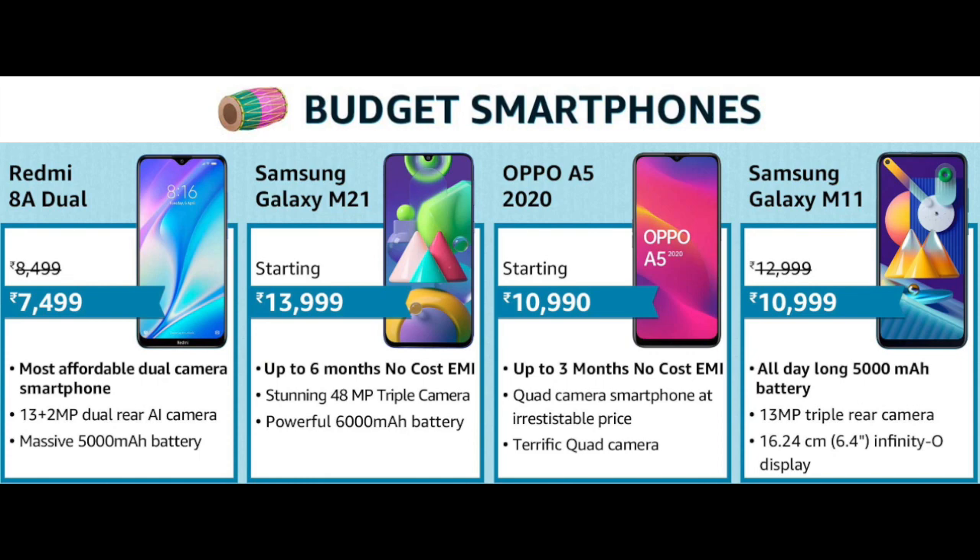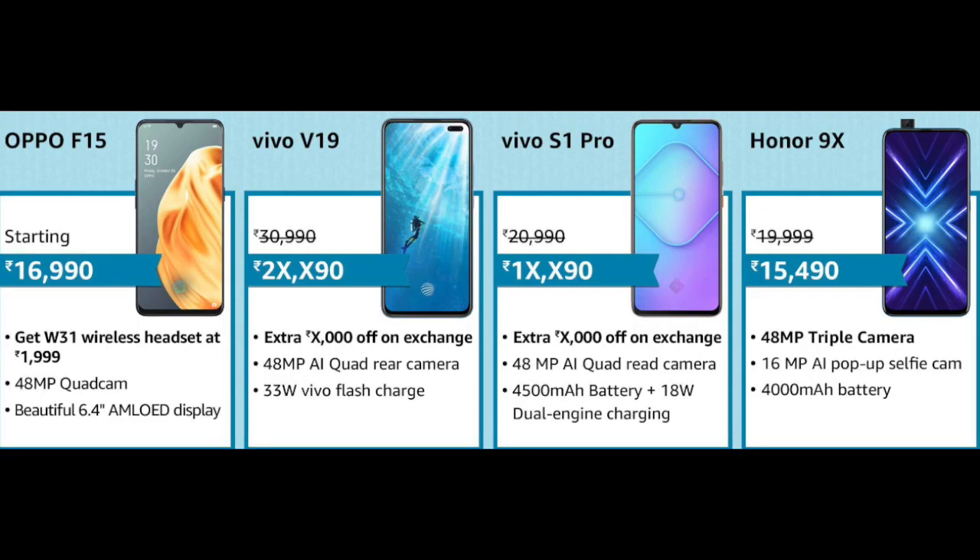If you are seeking budget smartphones, you can buy Redmi 8A Dual with a flat Rs. 1,000 discount at Rs. 7,499. There are also good discounts on Samsung Galaxy M21, Oppo A5 2020, and the popular Samsung M11 with a 5000mAh battery at Rs. 2,000 off at just Rs. 10,999. Then Oppo F15, which is exclusively for this sale, Vivo V19, Vivo S1 Pro, and the Honor 9X with a great Rs. 4,000 discount at Rs. 15,490. Do note that card offers are sometimes not applicable on Samsung phones during this sale, so do check it beforehand.